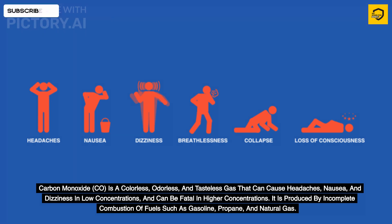Carbon monoxide (CO) is a colorless, odorless, and tasteless gas that can cause headaches, nausea, and dizziness in low concentrations, and can be fatal in higher concentrations. It is produced by incomplete combustion of fuels such as gasoline, propane, and natural gas.